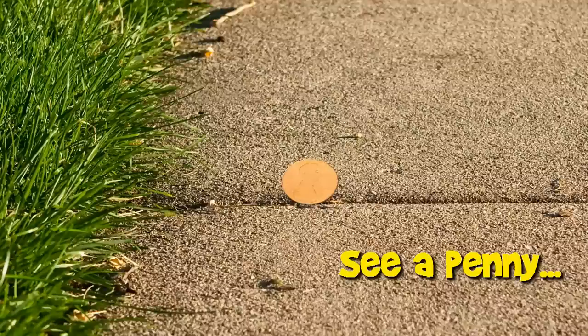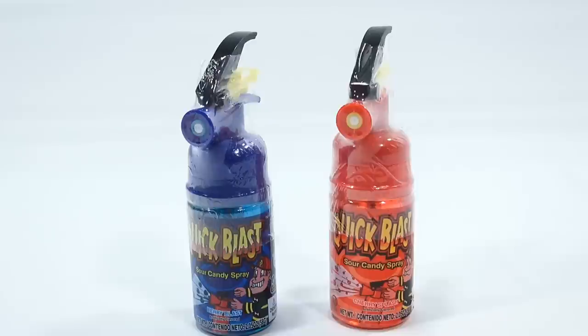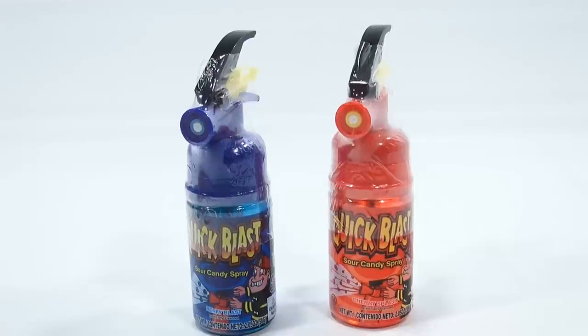You are now watching a Lucky Penny Shop product feature. Hey, it's Lucky Penny Shop, and I have a couple Quick Blast Sour Candy Sprays.